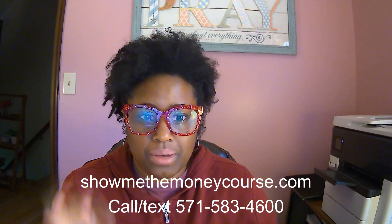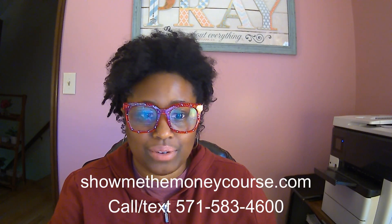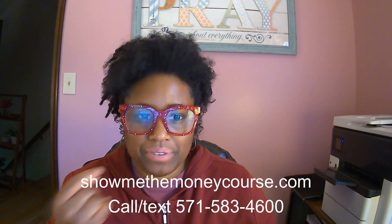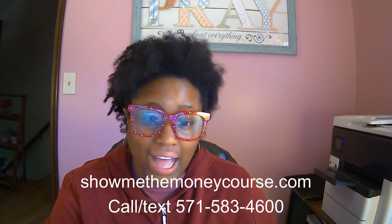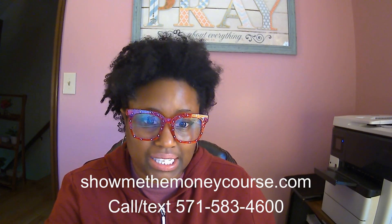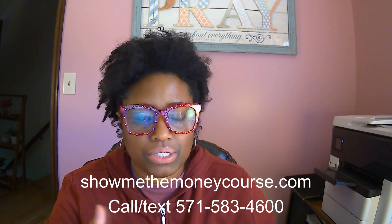If you want to know about loans to purchase rental properties, you're listening to the right video. I'm Cherie, your favorite lender at Simply Funded. There's a lot to know about purchasing rental properties, whether they're short-term rentals, long-term rentals, et cetera.